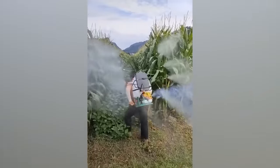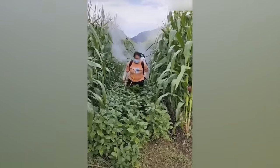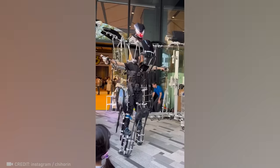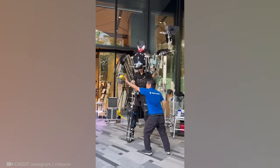Spraying dense cornfields becomes a breeze with this marvel on your back. Heralding in the future, the robotic-skeletonic effortlessly imitates human movements and adeptly manages objects.